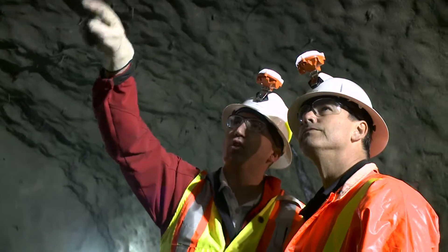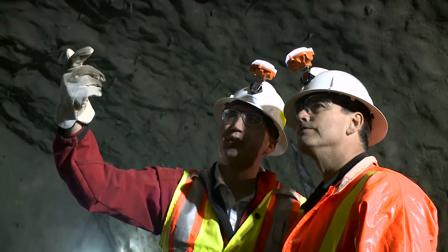On behalf of Aecon, SNC-Lavalin, Frontier Kemper, and all the subcontractors and workers, we're pretty proud of what we've accomplished over the past year.